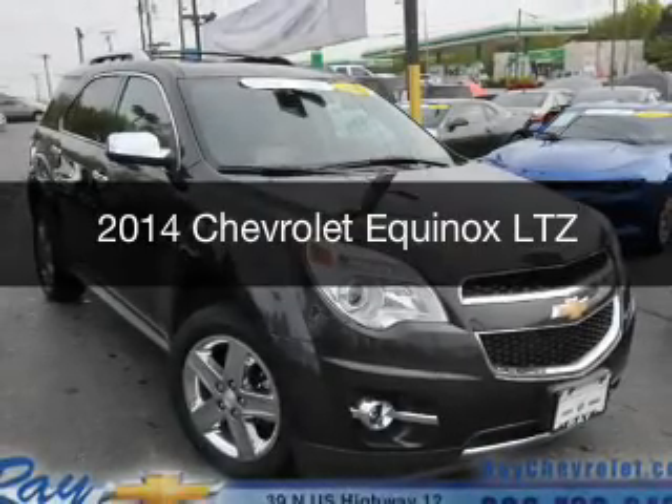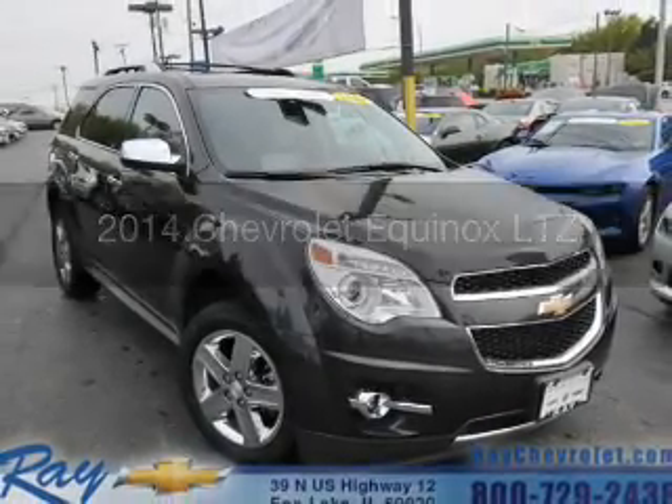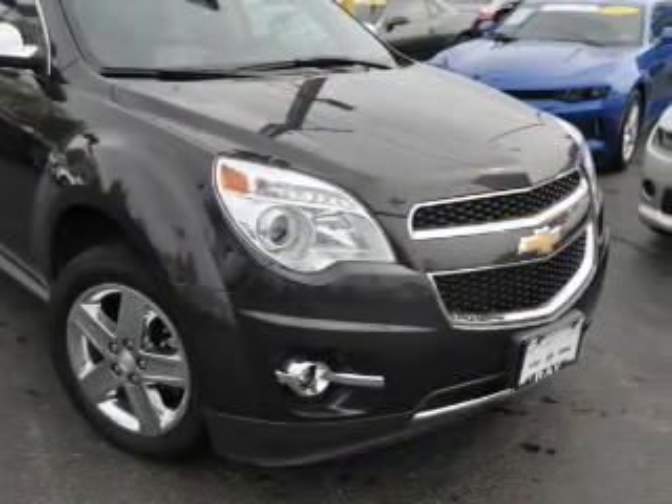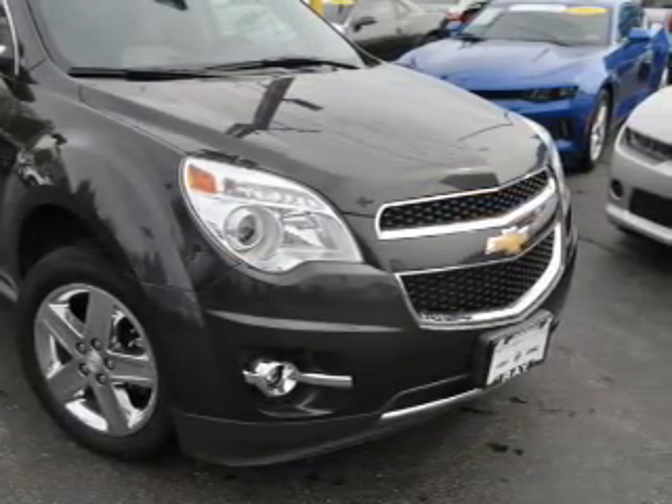This is a certified pre-owned 2014 Chevrolet Equinox. It's powered by all-wheel drive and a 2.4 liter four-cylinder engine.